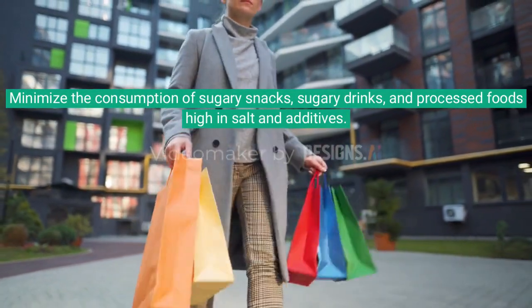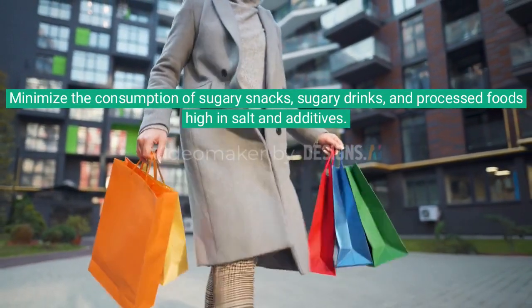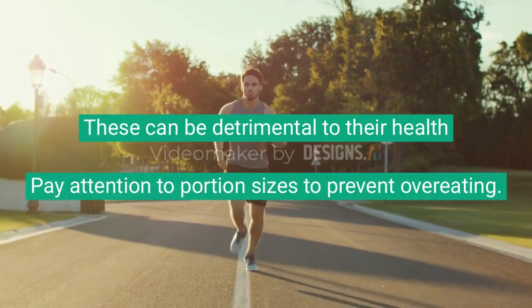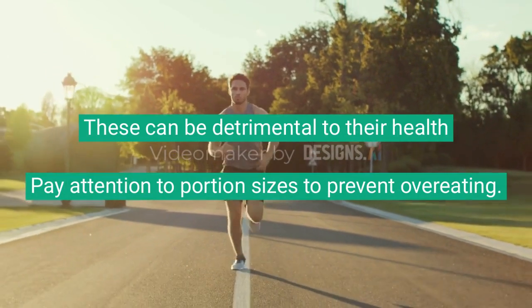Minimize the consumption of sugary snacks, sugary drinks, and processed foods high in salt and additives. These can be detrimental to their health.